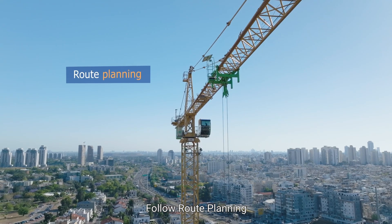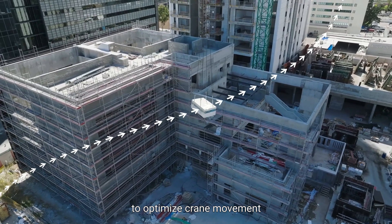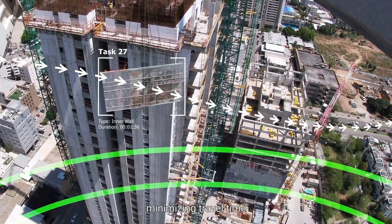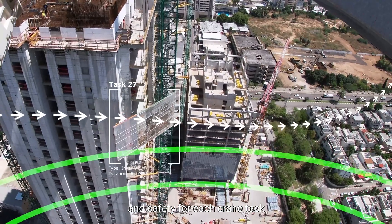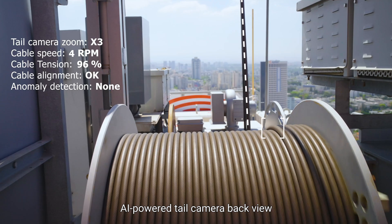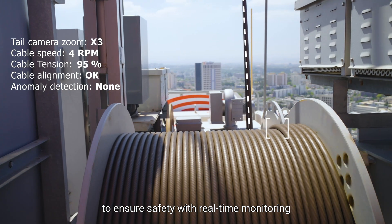Follow route planning: display a proposed route with critical information to optimize crane movement, minimizing travel time, maximizing productivity and safety for each crane task. Watch your back: AI-powered tail camera back view to ensure safety with real-time monitoring and alerts.